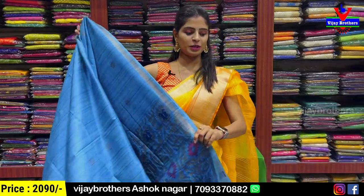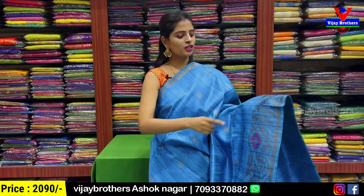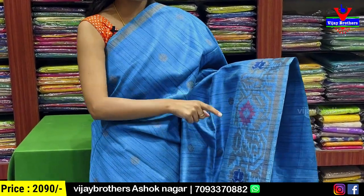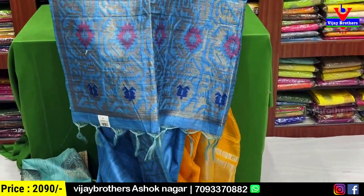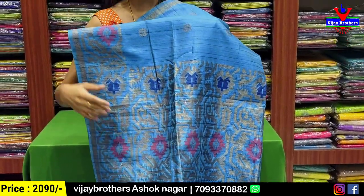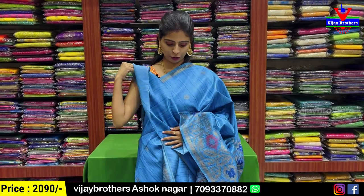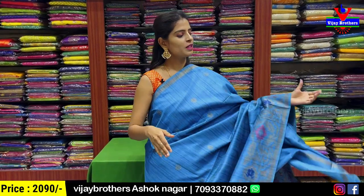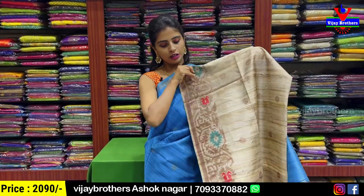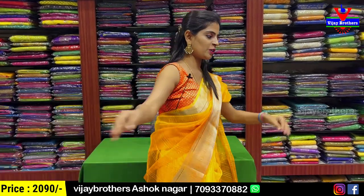Next — blue color sari. Pallu side has single strap border; bottom has completely weaving pattern border — geometric style weaving border. Body pattern has golden zari floral motifs. Pallu border also geometric style with tassels attached. And blouse — self plain blouse. Price ₹2090. Also available in half-white color. Price remains ₹2090. Beautiful, isn't it?